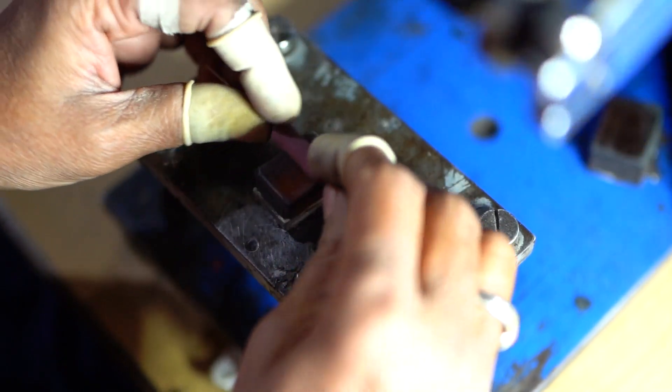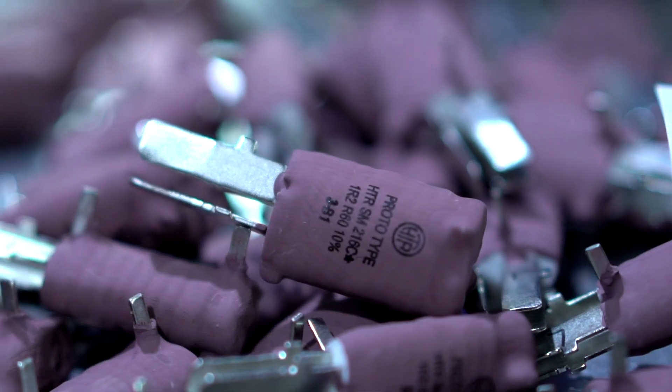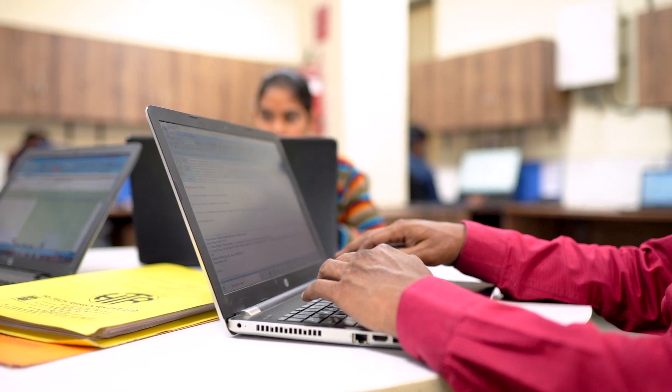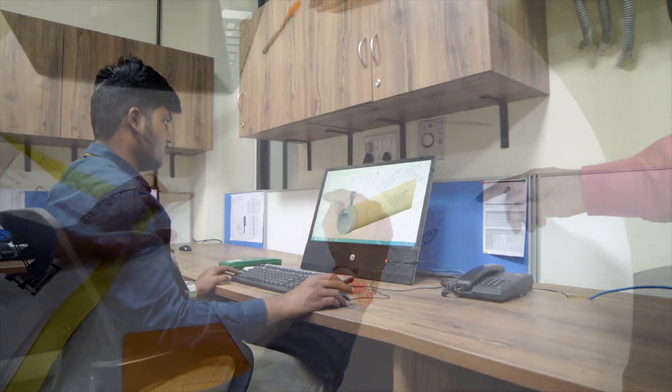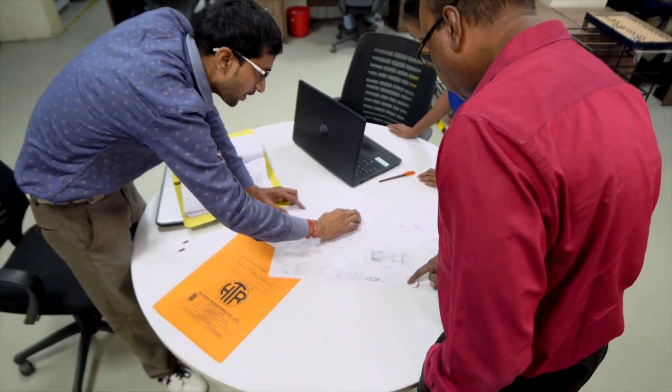HTR endeavours to supply the right product at the right price. The application lab is always tasked to come up with techno-economic solutions to meet customer requirements with the right product at the right price.